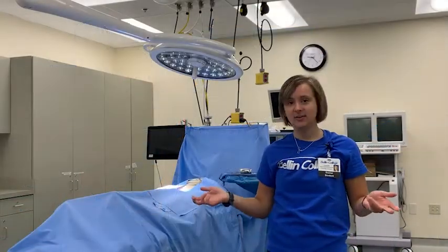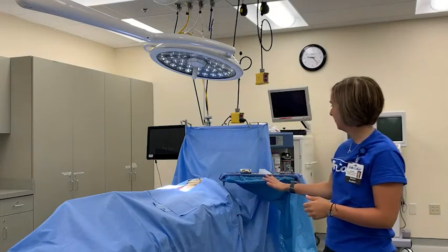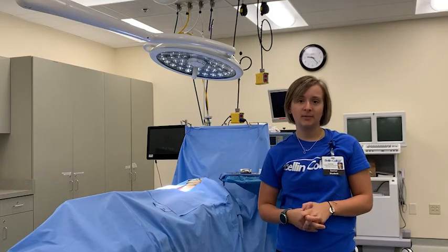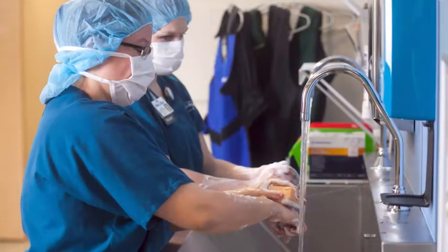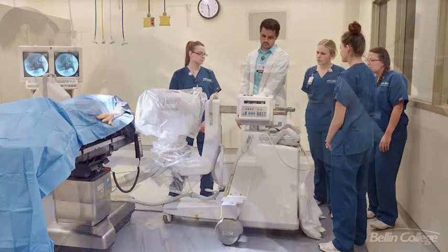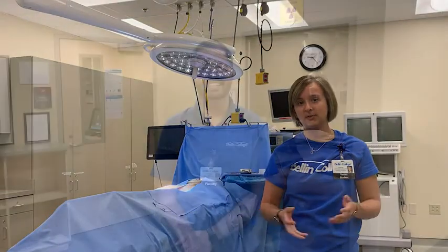This is our surgery suite. We have our mannequin ready for surgery — I believe he's got some bullet wounds in him. In the nursing program you'll use this room to learn the sterile technique. Outside we have all the equipment for scrubbing into surgery: washing your hands, gowning up, putting on the caps, everything like that. Radiology students also use the surgery suite to practice doing imaging during procedures.